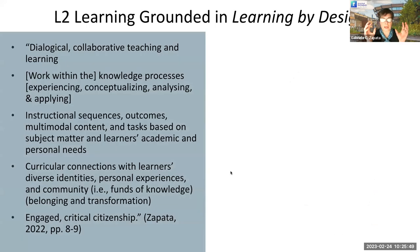If we're thinking of second language learning grounded in Learning by Design, these are some of the aspects we need to incorporate into our classes. We need dialogical, collaborative teaching and learning — teachers collaborating with students, students collaborating with one another. We need to incorporate work within the knowledge processes, creating activities that allow students to experience the known and the new, conceptualize by naming and with theory, analyze functionally and critically, and apply appropriately and creatively.